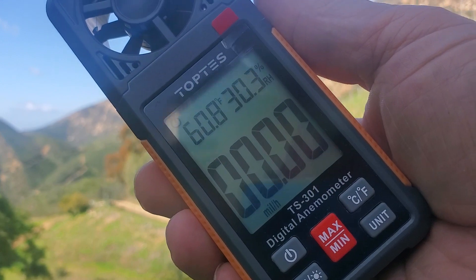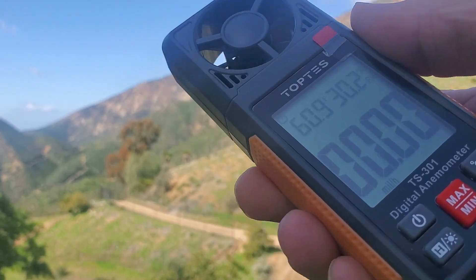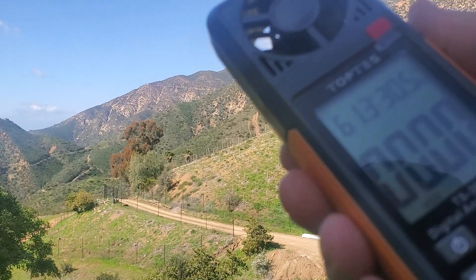We get crazy wind speeds up here. No wind right now, and I never know exactly how much the wind's blowing.